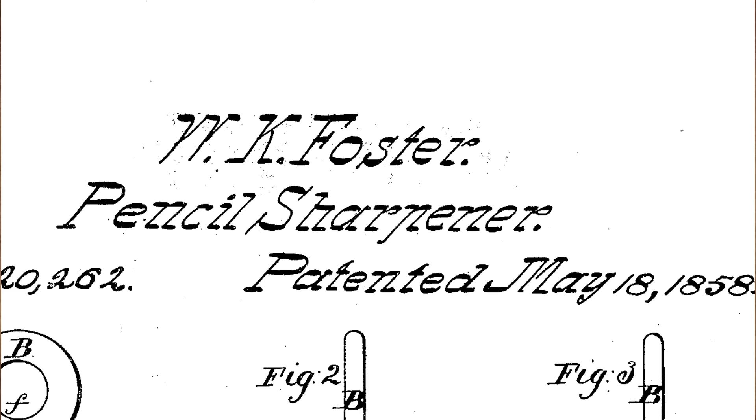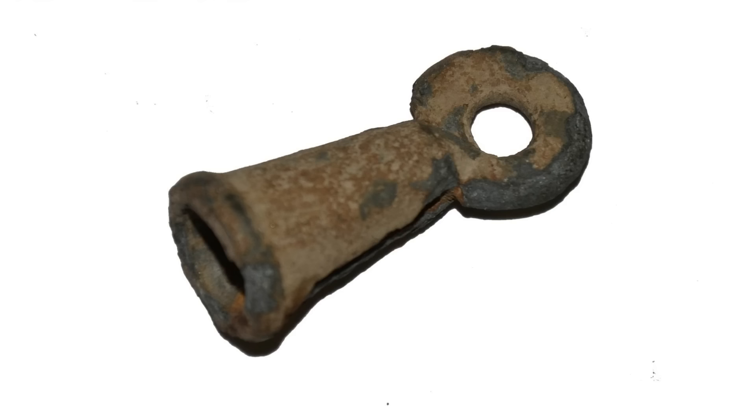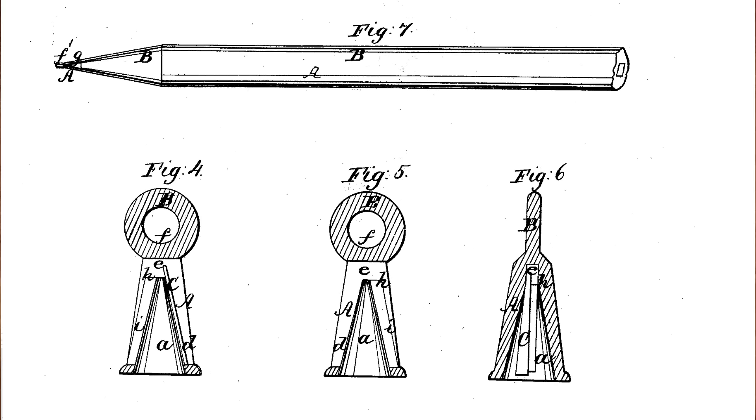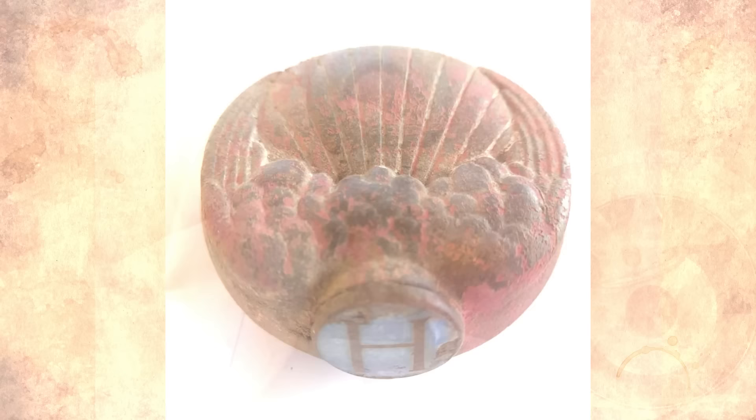It's a pencil sharpener patented by Walter Kittredge Foster of Bangor, Maine, on May 18, 1858. From 1855 to 1856, Foster sold pencil sharpeners at $10 per gross. According to an 1857 report, Foster had hitherto kept 40 hands constantly employed and turned out 50 gross of the sharpeners per day. Vast quantities are used in this country and the demand for export to Europe is increasing every day.